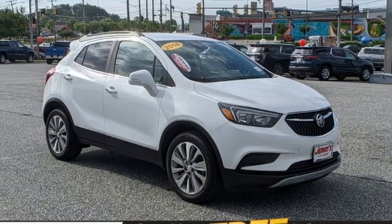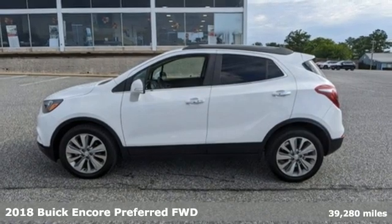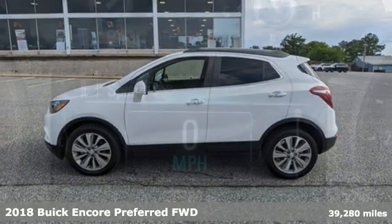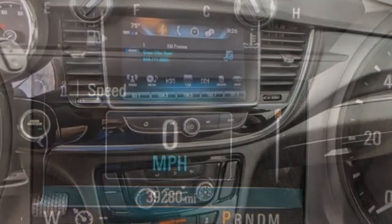It's a certified 2018 Buick Encore. This perfectly sized and nimble Encore is perfectly suited for your next adventure. You'll look forward to every drive with features like these.